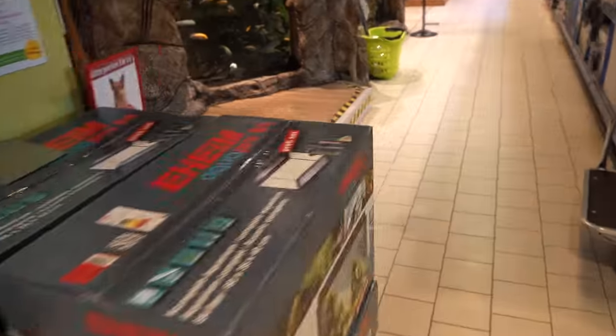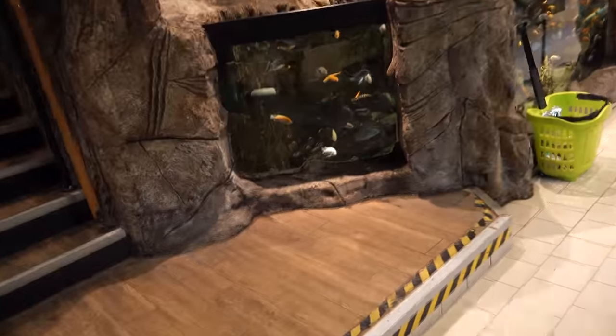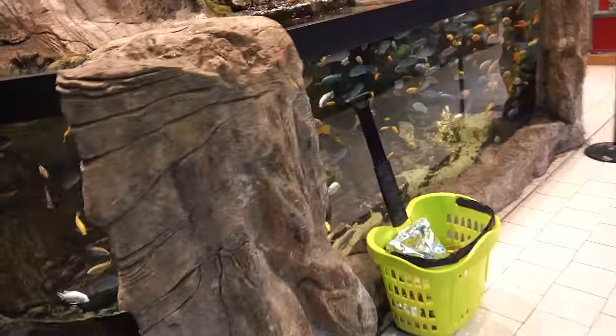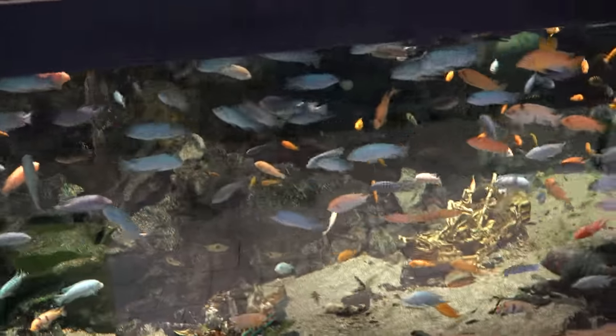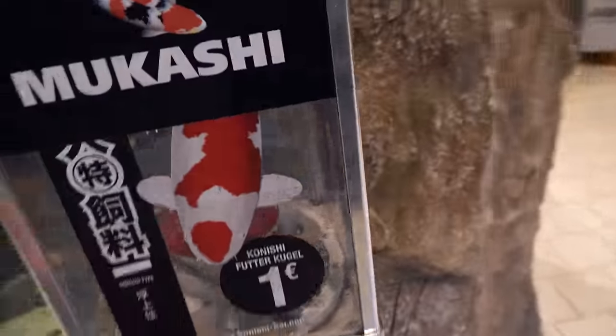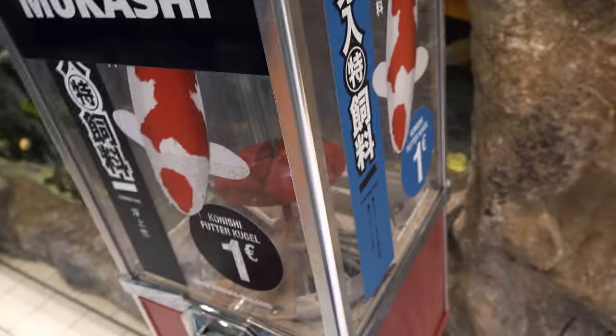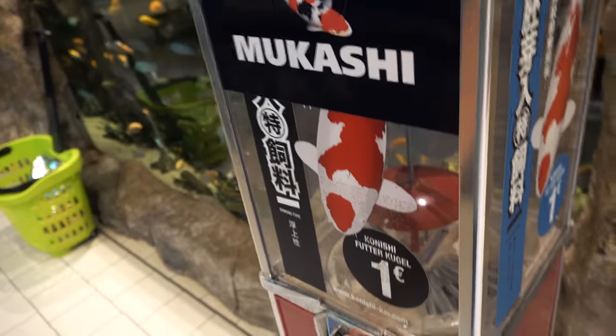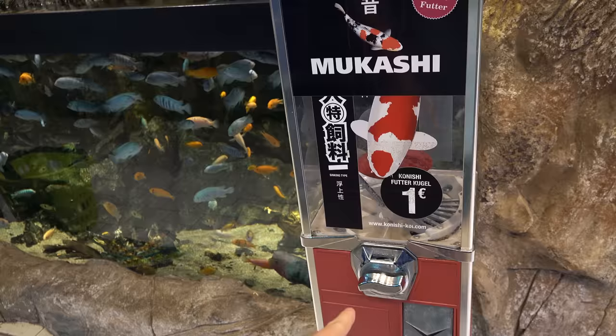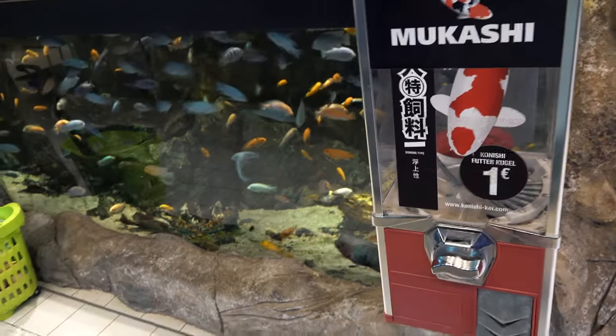If you go around over here you've got all the tanks. There's an African cichlid display — that's just cool in its own right. And there's this machine where you put a euro in, you get food, and you get to feed the fish — I totally would have bought one of those.